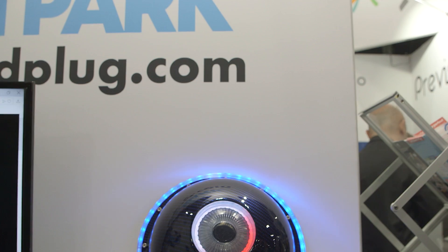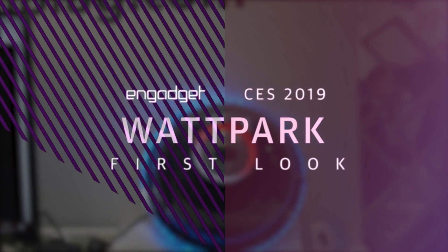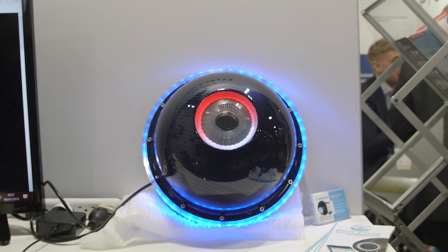Watt Park is Airbnb for the electric vehicle charging industry. Watt Park is an electric vehicle charging station that you can buy, use for your car, and also rent out to other people.